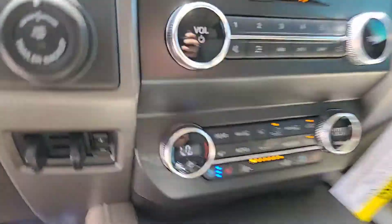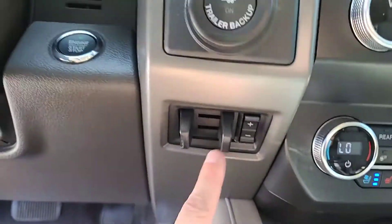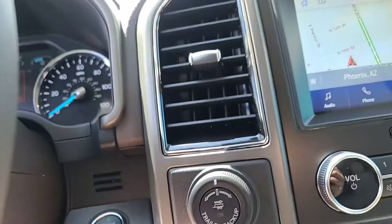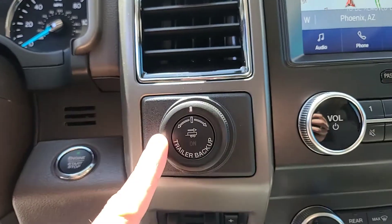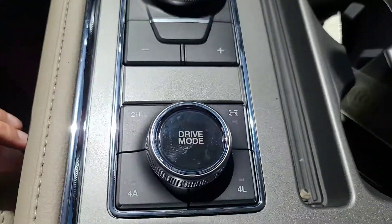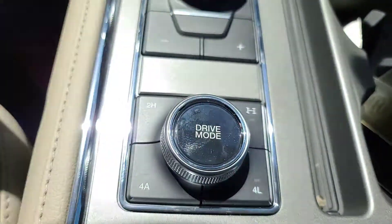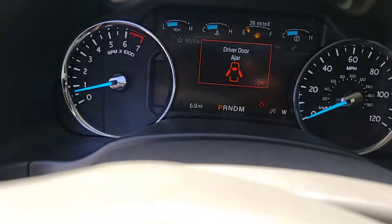It does have the heated seats and the cooled seats, which I was enjoying right now. It has an integrated trailer brake controller — I know that you like to tow. It also has the Pro Trailer Backup Assist, the upgraded transmission, and all your drive modes including four-wheel drive, automatic four-wheel drive, four-wheel drive low, and locking differential. This one's brand spanking new.